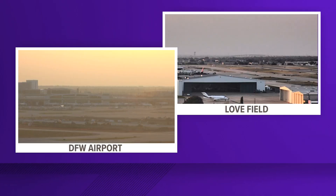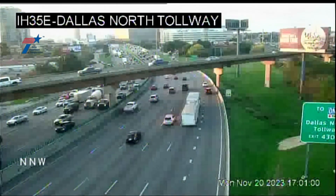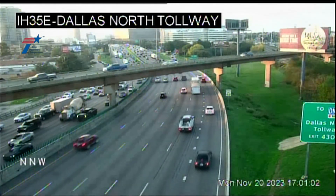We start with some updated information on holiday travel across the U.S. Today there have already been more than 2,000 delays, mostly due to weather. Here's a live look at both DFW International and Dallas Love Field. The traffic is definitely picking up right now as we get closer to Thursday. And if you're driving, here's a live look at the roads from our traffic camera at I-35 and the Dallas North Tollway.